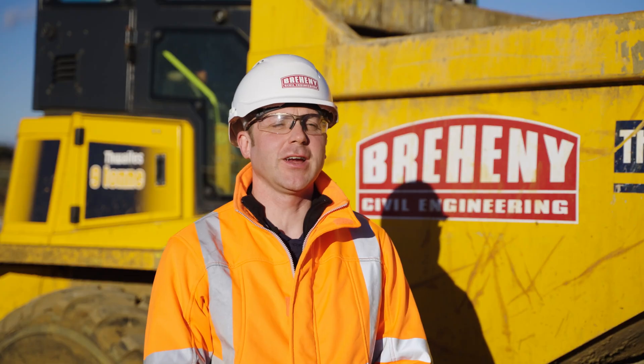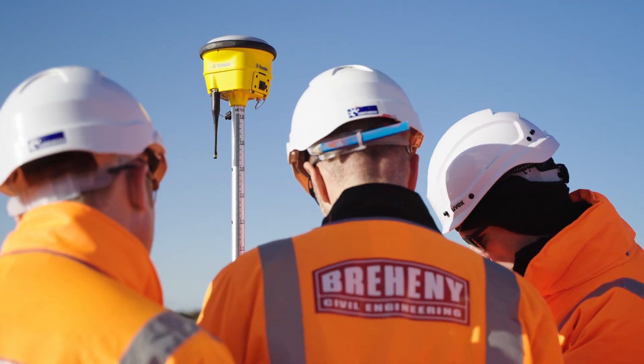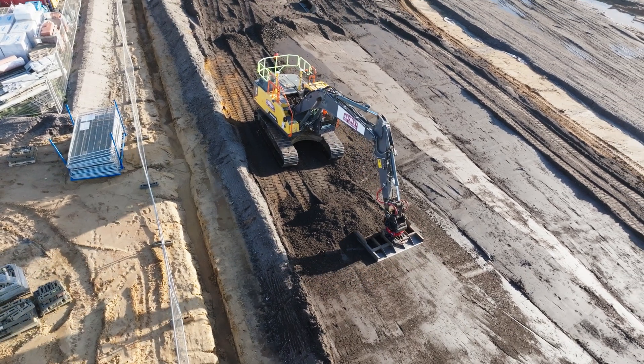Praheene is our civil engineering company. We've been going for around 60 years. We employ in excess of 300 people. On our fleet we have well over 20 excavators, dumpers, and various plant.